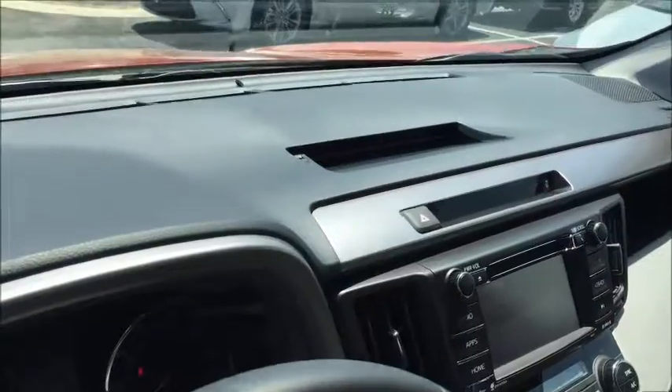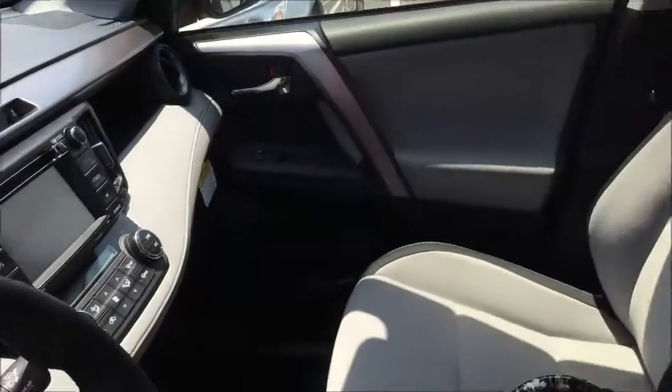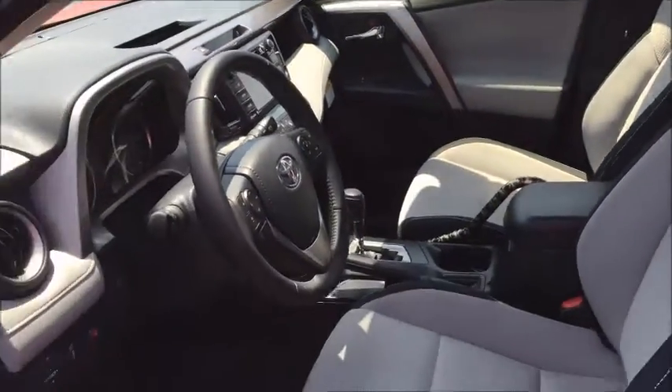It does have a neat vent up top which helps get air to the passengers in the back. Just a really well-made vehicle.